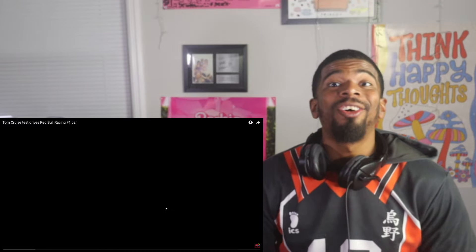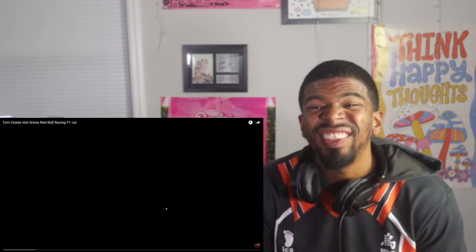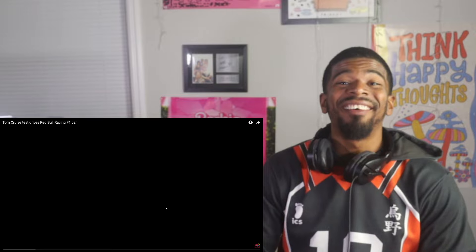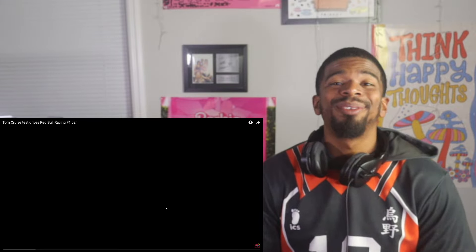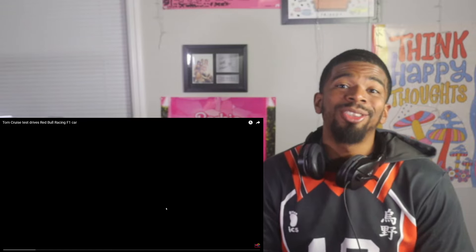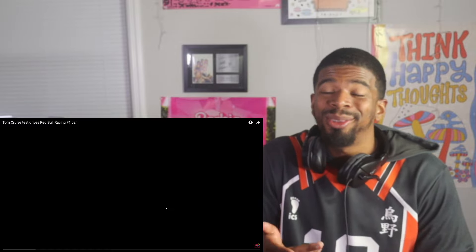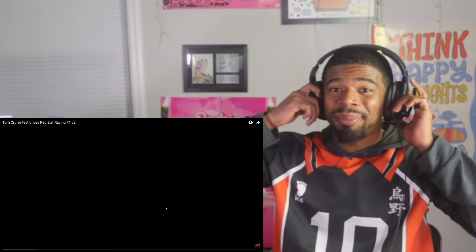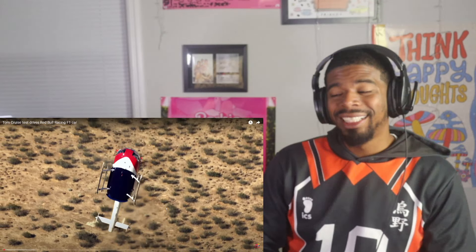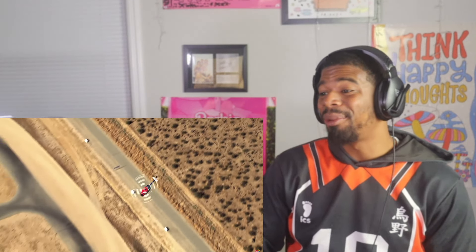What's up guys, welcome back to the channel! Here we are with another reaction — in this one we have Tom Cruise test driving a Red Bull F1 race car. I am so excited to dive in. Before we do, if you guys enjoy please don't forget to smash subscribe and give the video a thumbs up. This is a Patreon request from Chris. Tom Cruise in an F1 car — that's already crazy, man.